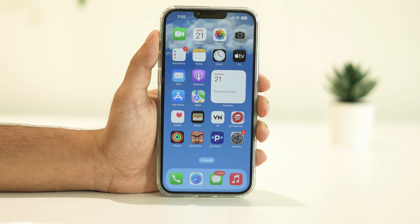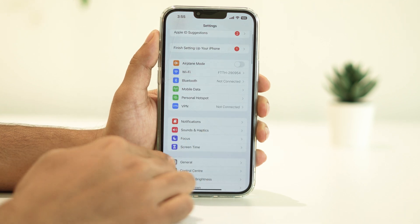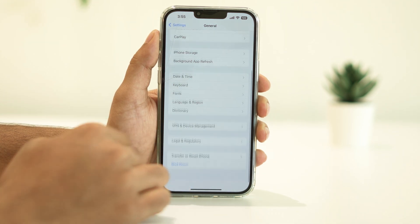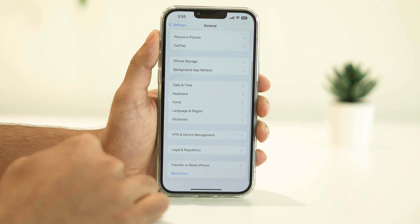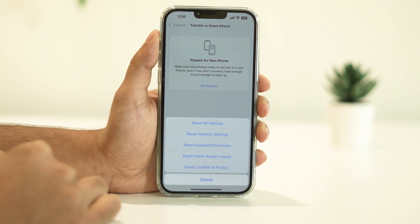If the previous steps haven't worked, you might consider resetting all settings. Don't worry — this won't erase your data, but it will reset all your personalized settings to default. To do so, open Settings, navigate to General, scroll down and tap on Transfer or Reset iPhone, then tap Reset, then Reset All Settings.